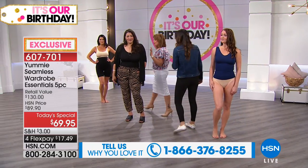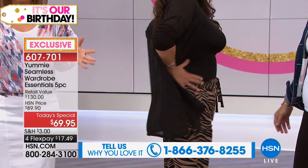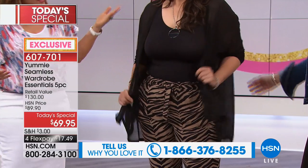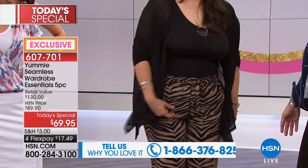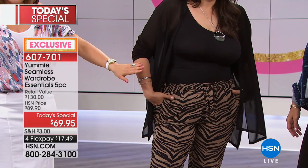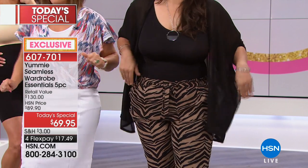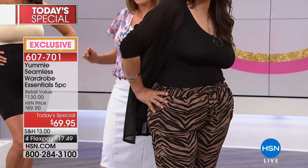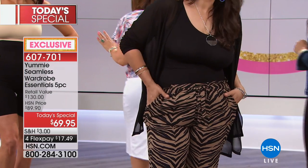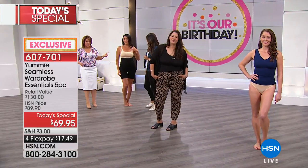This is what made Yummy famous — shapewear that you could wear out, that you were proud to wear. She's wearing it in a fashion look. She's got a great little pant on, the tank that comes with — and remember, you get two of those — a great little cardigan, and you're out the door. So you're not just wearing this underneath items. And of course Angie is wearing the bra, which we'll be showing you in a little bit. That's a three-pack of the bras with removable pads — shop your top size.